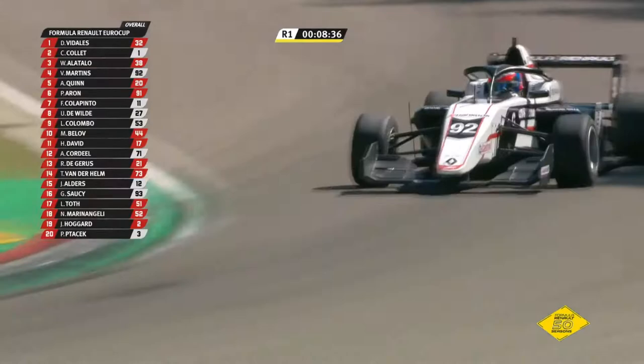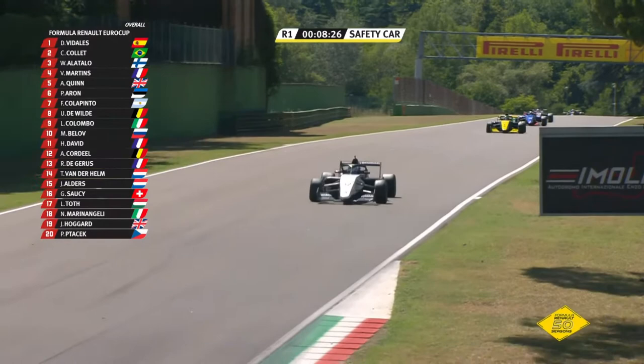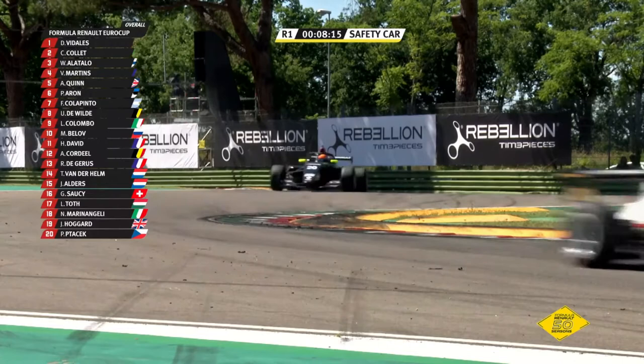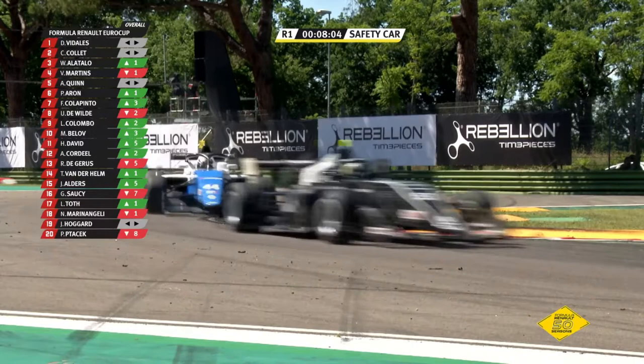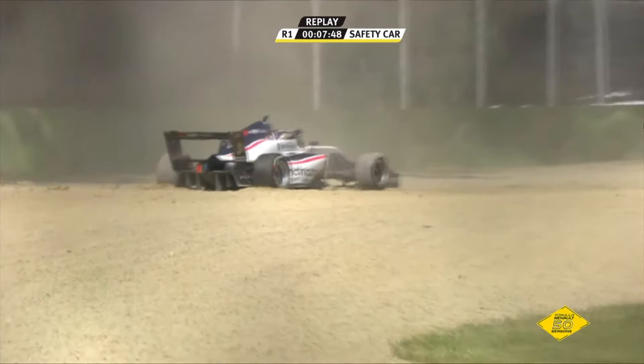Through goes Victor Martins in that fourth place. Alex Quinn doing personal best sectors but not necessarily closing markedly on those ahead. Whoops — we've got a car off — and it's Petro Patacek coming through Tamburello, a long way off, in the gravel at Tamburello. Was he pushed or did he fall? The safety car boards are being prepared and the race director has called for the safety car. So the safety car hits the track — bad news for Vidalis because it's going to bunch up everybody behind him.